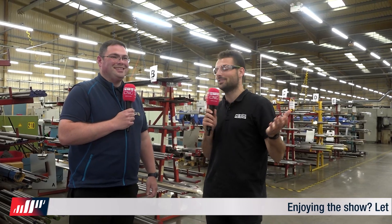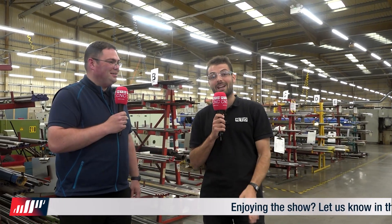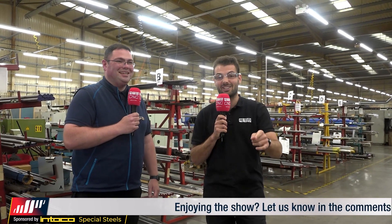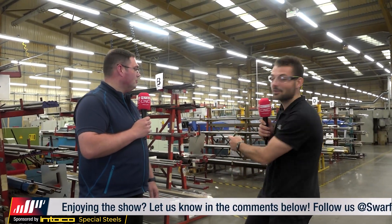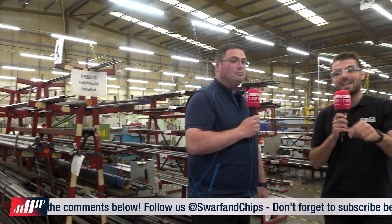Just a bit of housekeeping — I'm very sorry for the lack of the Swarthed Chips muffs from Intico. Colin left them in Germany on a train, so they're probably on German eBay right now. But we're obviously sponsored by Intico, which is all about special steels and alloys. They hold £17 million worth of stock in Cheltenham in the UK, so if you need any special steels, get in touch with Intico.